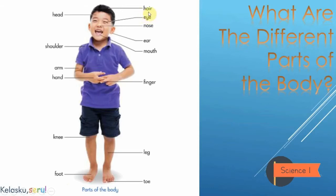Hair — this is hair. Eye — this is eye. Nose — this is nose. Ear — this is ear. Mouth — this is mouth. Finger — this is finger. Leg — this is leg. And the last one: toe — this is toe.